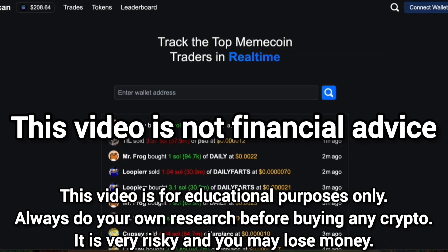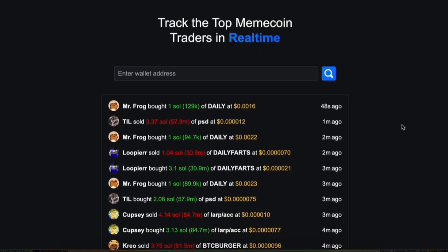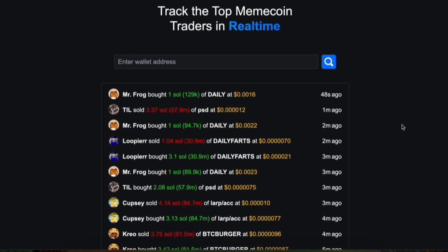In this video, I'm going to show you a new tool that I just found called KohlScan. The link for it is going to be in the video description. Basically, what this tool does is it lets us see in real time what trades the top traders are making.